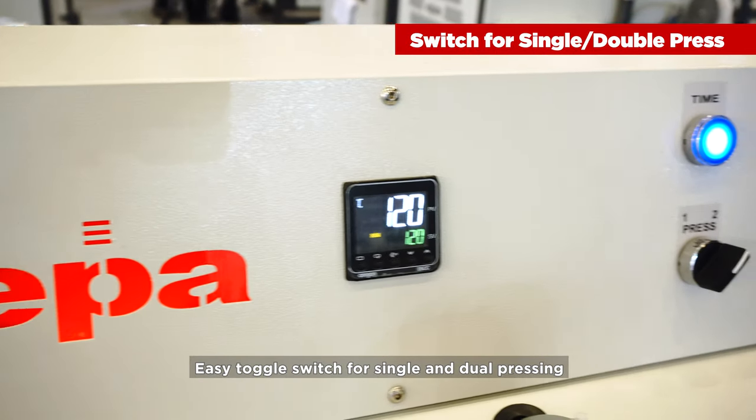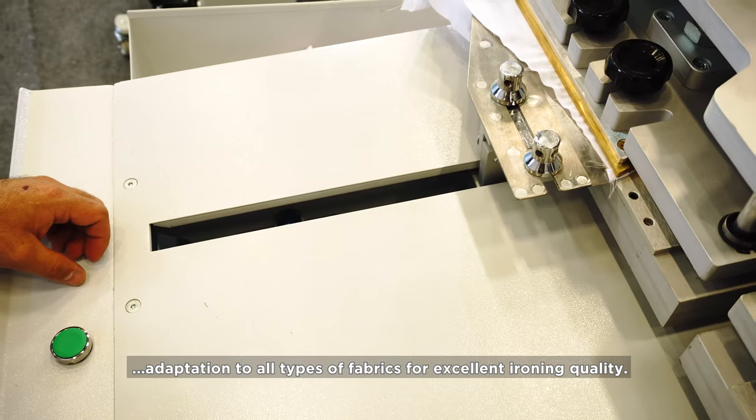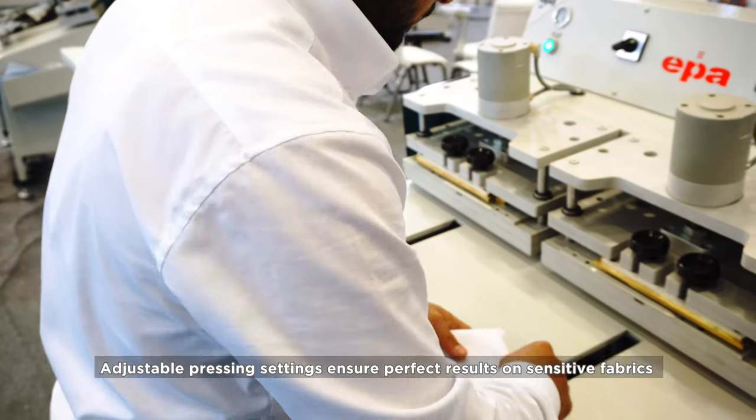Easy toggle switch for single and dual pressing. Adjustable digital temperature control ensures perfect adaptation to all types of fabrics for excellent ironing quality. Adjustable pressing settings ensure perfect results on sensitive fabrics.